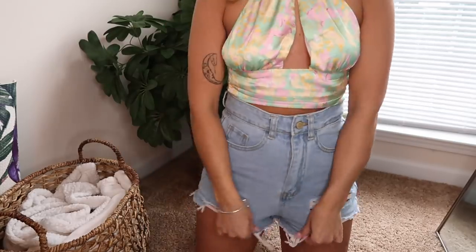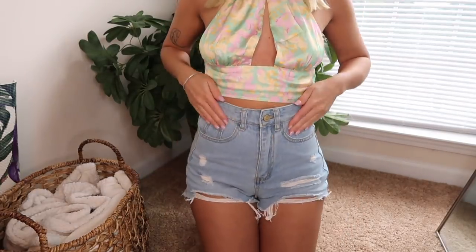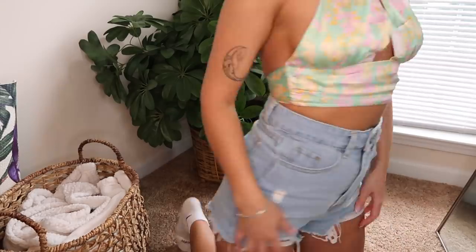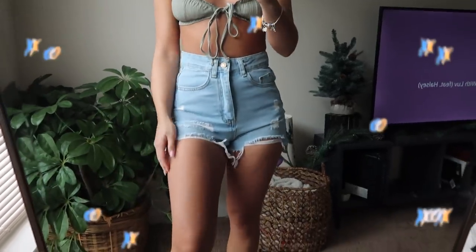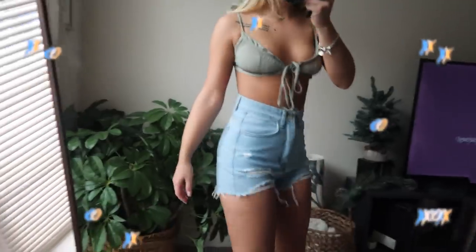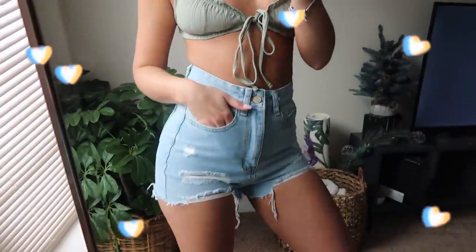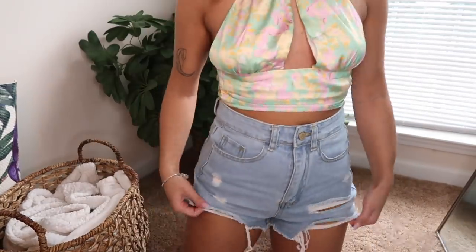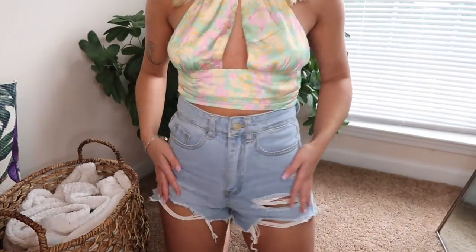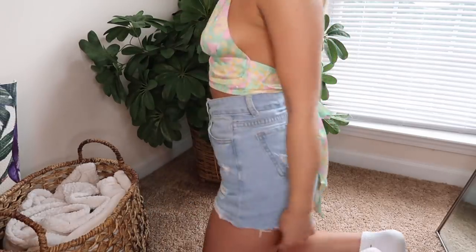I also have these shorts — the third pair of denim shorts — which were probably my least favorite pair. If you walk long distances, they're definitely going to ride up the booty crack. They are cute though, with some distressing at the bottom. I'm also not a huge fan of the wash — it looks kind of cheap — but they're still cute.